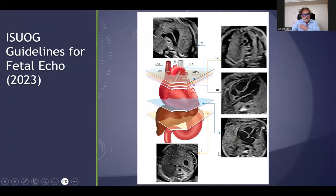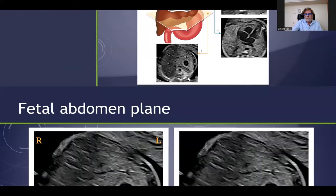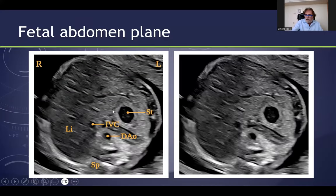We published several months ago the new ISUOG guidance for fetal echo, and it can be accomplished not only at mid-trimester scan, but also by first trimester scan or early second trimester scan, using these five slices — transverse sections of the fetal heart.